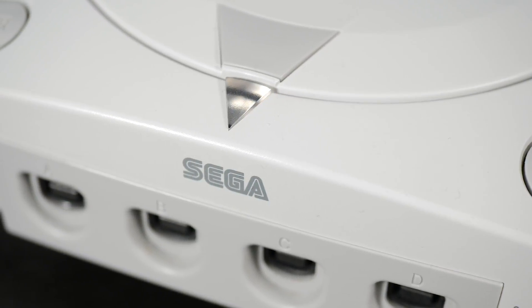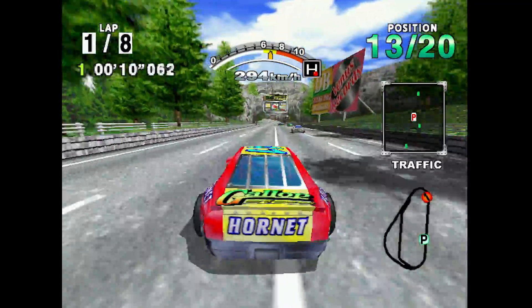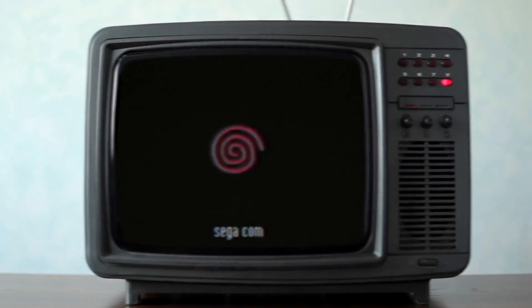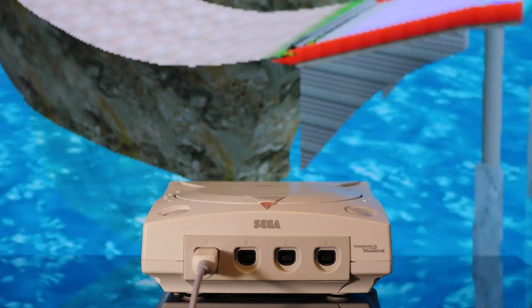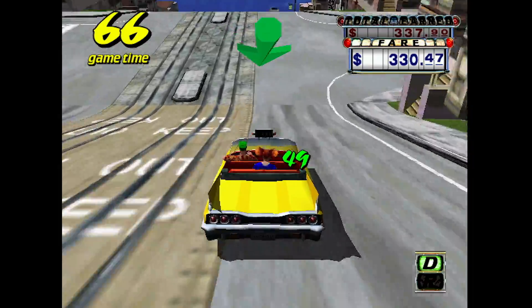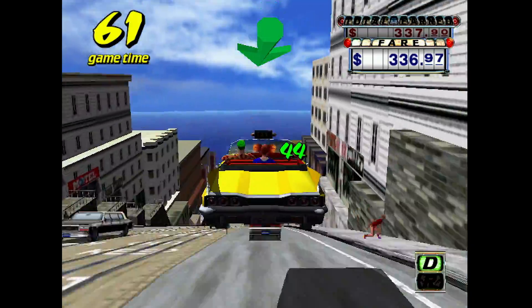The Dreamcast holds a special place in my heart and in the hearts of Sega fans around the world. This is the first console I pre-ordered and purchased on day one in North America. 9/9/99 was the day and it was glorious. With Soul Calibur, Sonic Adventure, and Blue Stinger in tow, I fired up my new Dreamcast and was floored. It truly felt like the future was upon us, and in some ways this feeling helped fuel my love of games and technology.